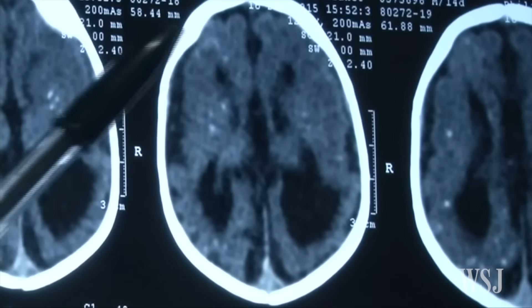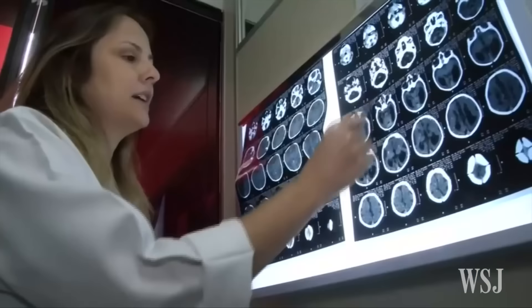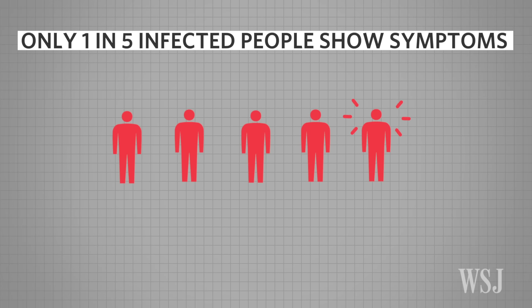U.S. health authorities are treating Zika as an urgent public health concern, trying at once to reassure people that the virus in the U.S. is still not widespread, while at the same time trying to prevent it from becoming so. One problem: only 20% of people who are infected with the Zika virus show any symptoms, but the asymptomatic can still transmit it, with blood donations being an obvious potential conduit.